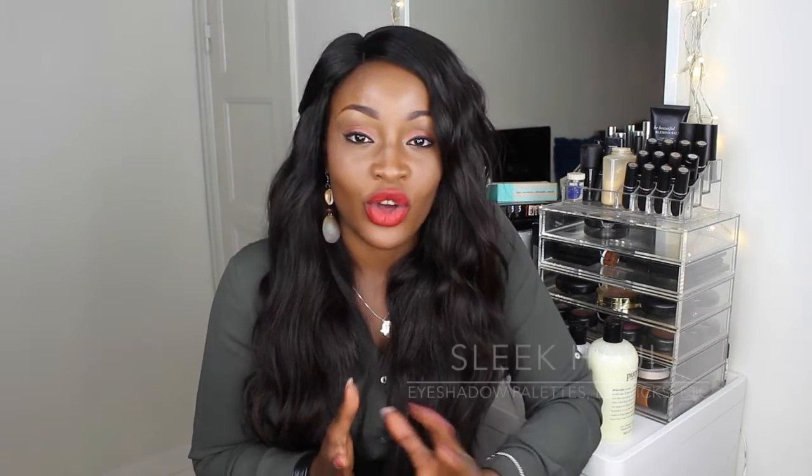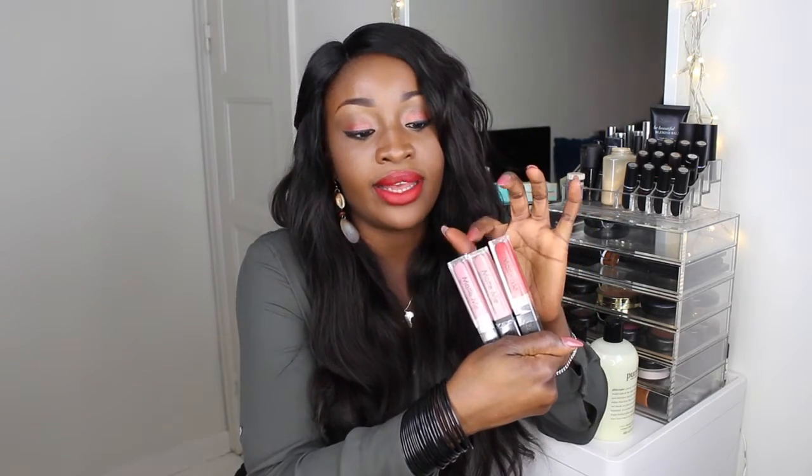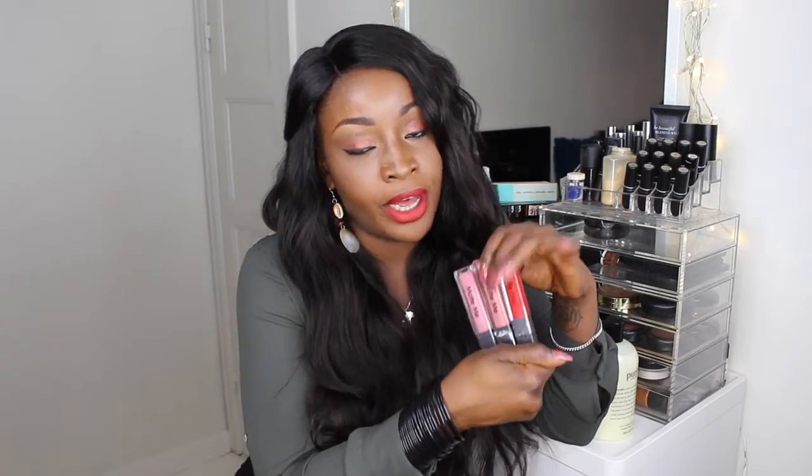While I was in Boots I could not help myself - I had to go by the Sleek counter. Whilst I was there I saw they had some matte lipsticks that reminded me of Anastasia Beverly Hills. Everyone - NYX, everyone - is doing these dry matte lipsticks. I picked up three colors: Rioja Red, Birthday Suit, and Petal.